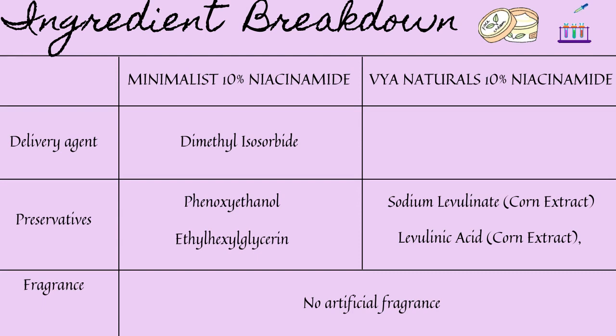For preservatives, phenoxyethanol and ethylhexylglycerin are two common preservatives seen in Minimalist products and are present here as well. For Via Naturals, apart from sodium levulinate — a chelating agent that reduces metal ion interaction and increases product longevity — I didn't find artificial preservatives. Rosemary extract's antimicrobial properties also help extend shelf life. Neither product has artificial fragrance, though rosemary extract adds a natural fragrance to Via Naturals.